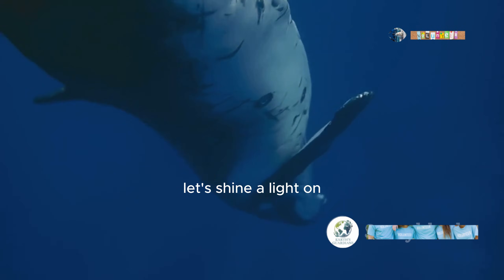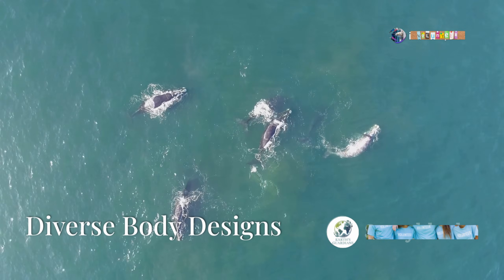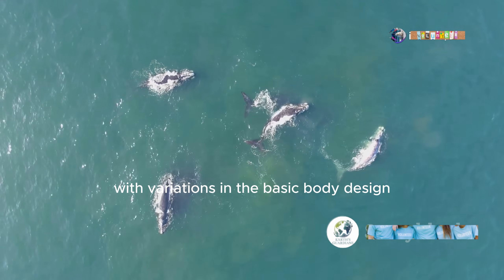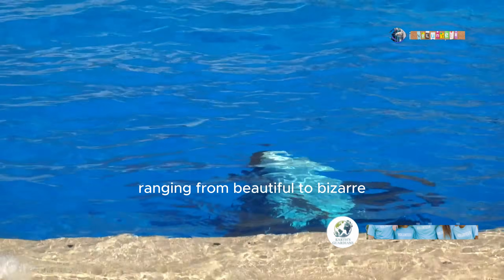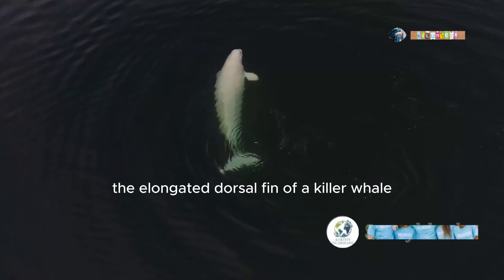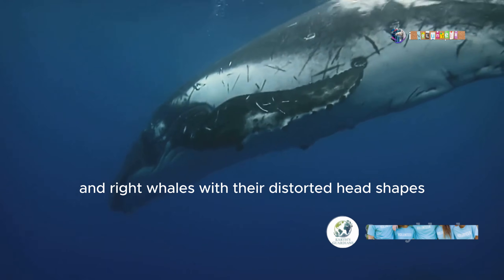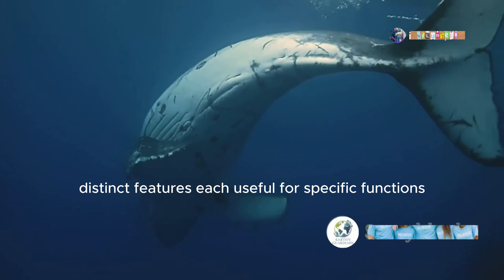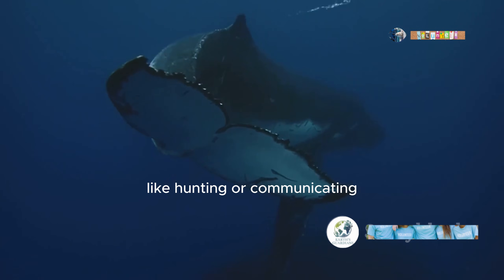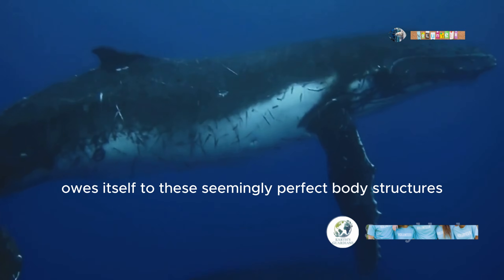Let's shine a light on the wonderful world of these marine mammals. Cetaceans are a diverse group, with variations in the basic body design ranging from beautiful to bizarre. The elongated dorsal fin of a killer whale, the single lance-like tooth of the narwhal, and right whales with their distorted head shapes — distinct features each useful for specific functions like hunting or communicating. Their incredible success owes itself to these seemingly perfect body structures.